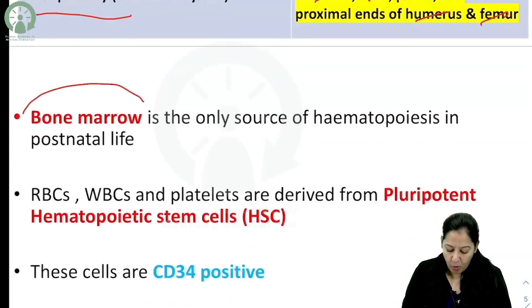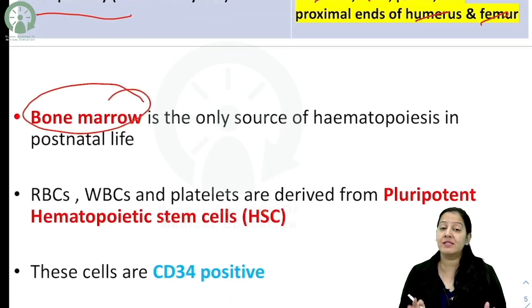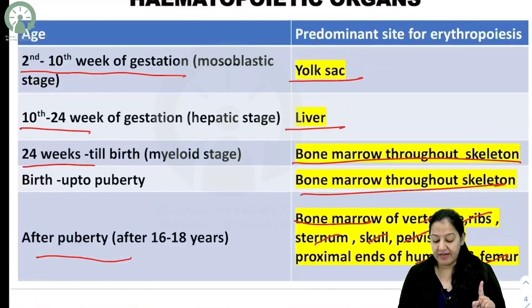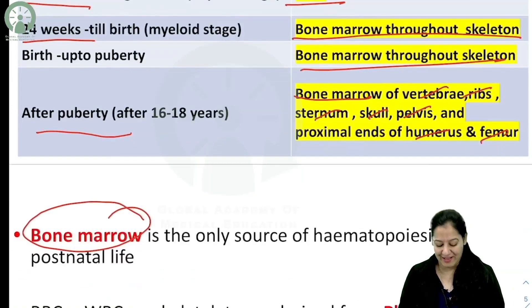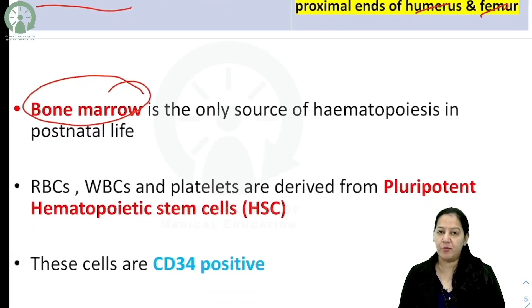Bone marrow is the only source of hematopoiesis in postnatal life. In gestational life, hematopoiesis takes place in the yolk sac and in the liver as well. But in postnatal life, hematopoiesis takes place only in the bone marrow. This is a very important MCQ point.